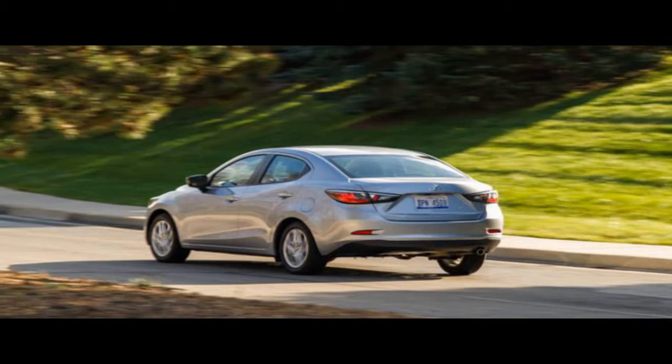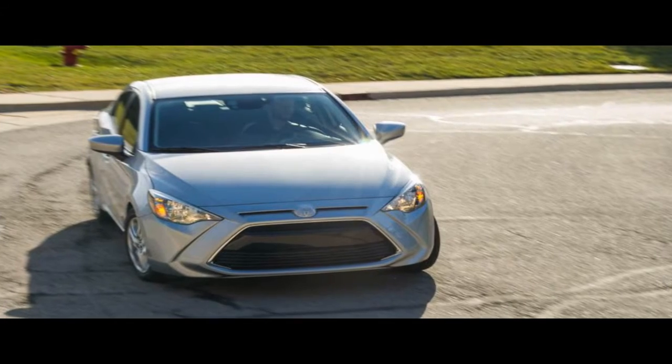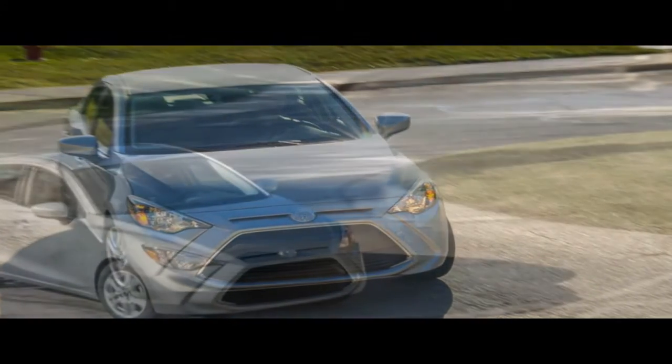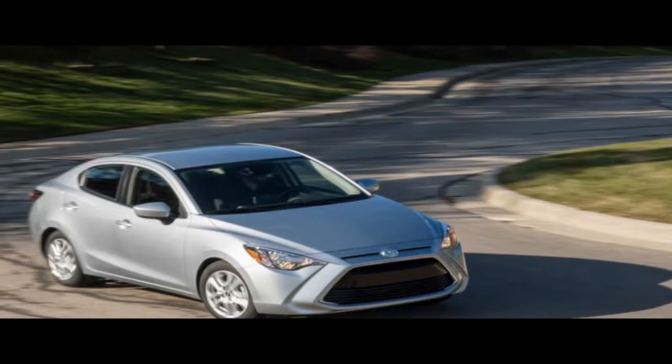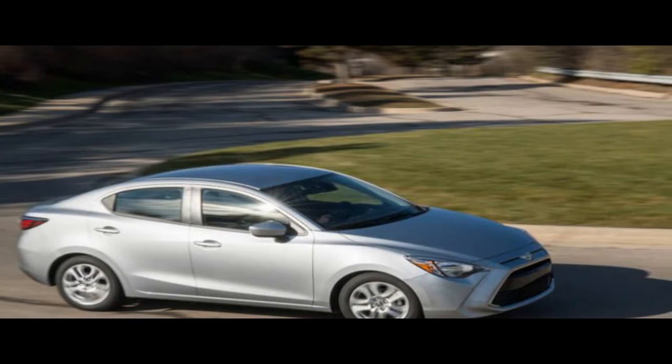At 184.8 inches long, 72.8 inches wide, and 56.8 inches high, with a 113.2-inch wheelbase, the Model 3 fits right in among an established entry luxury cohort that includes the BMW 3 Series, Mercedes-Benz C-Class, and Audi A4.